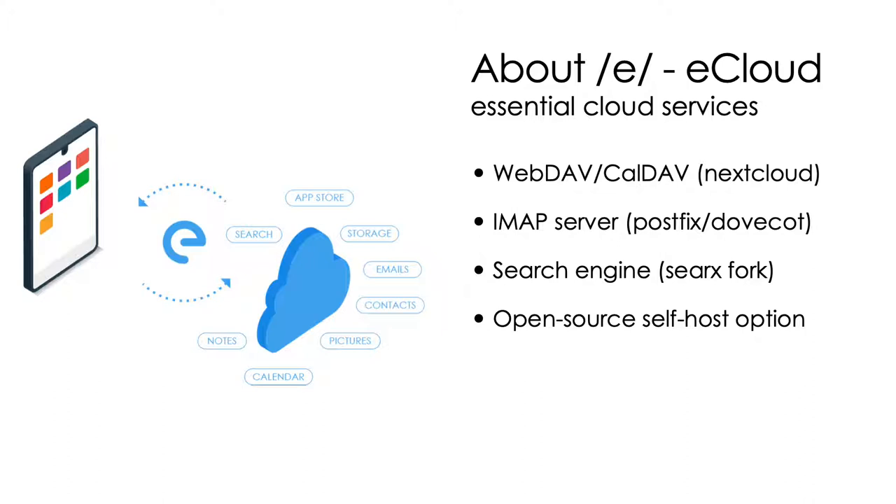Then we have eCloud, which is our cloud services — Nextcloud for storage and DAV, a mail server, and a search engine. We also provide open source and self-host options so that people can install all these on their own servers and retain full control of their data.